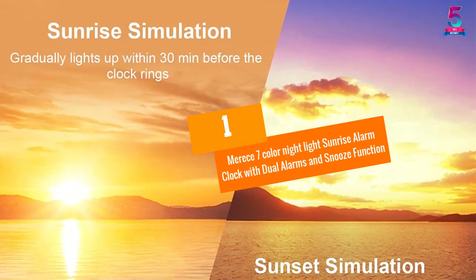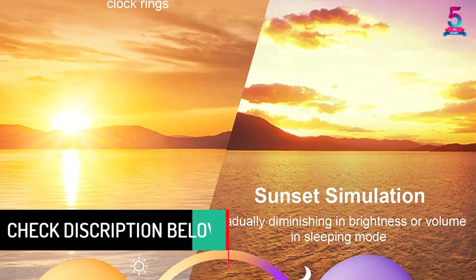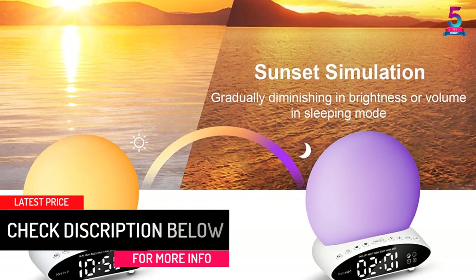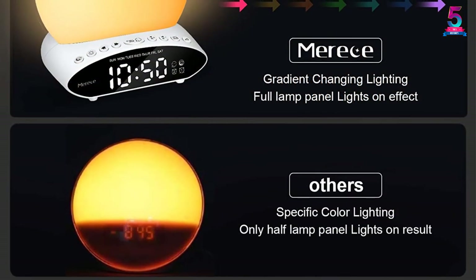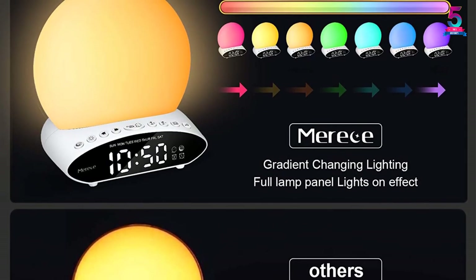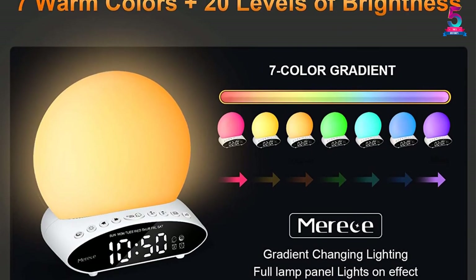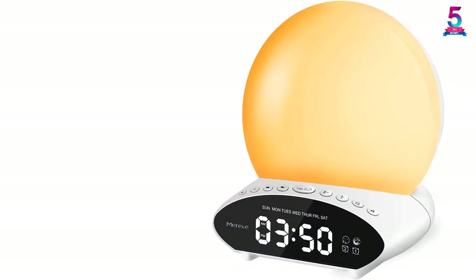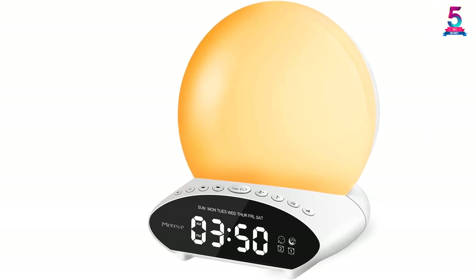At number 1: the Maris 7 Color Night Light Sunrise Alarm Clock with dual alarms and snooze function. Do you always find it hard to wake up in the morning? Worry no more — the Maris Sunrise Alarm Clock is all here for you. It wakes you up gently in a more comfortable manner, making it suitable for use by kids, pregnant mothers, and many more. With up to 30 soothing sounds, you will always fall asleep and get dreaming in no time. The 7 colors are soft and warm enough to keep you feeling comfortable at all times. You can easily adjust your settings at any time because the buttons are designed at the front. This makes it a great gift for your loved ones.